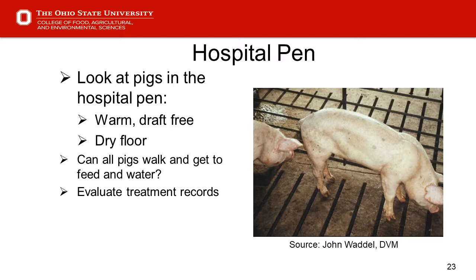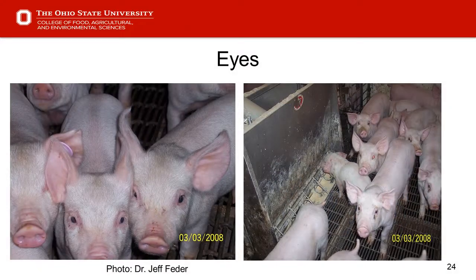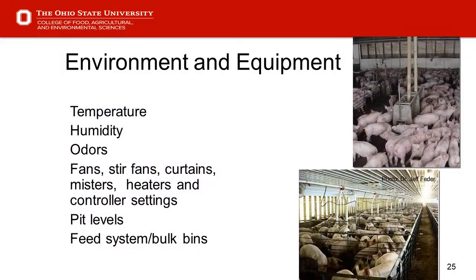We always need to be evaluating not only those pigs, but also whether other pigs are candidates for euthanasia. Slide 24 — we look at eyes. Those on the left are in pretty good shape — eyes are very clear, no tear stains. Quite the opposite for pigs on the right. This can result from health or environmental conditions — higher levels of ammonia, poor ventilation, poor air quality — and obviously health challenges.